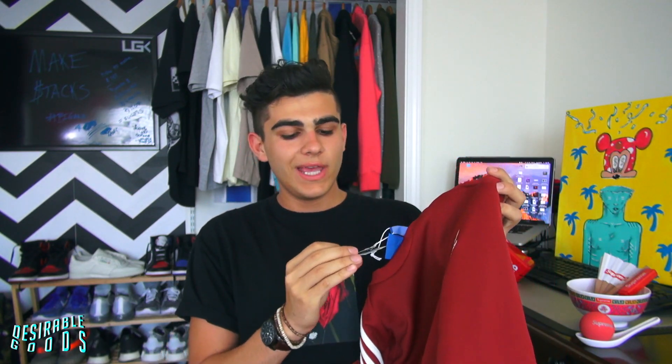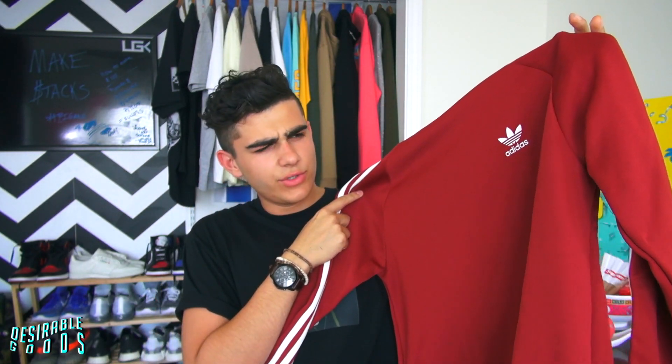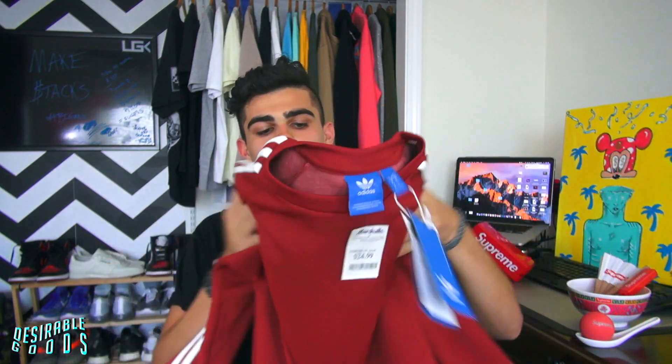The next piece is an Adidas crew neck from Marshall's. I got this for only $25 — I believe the retail was $50 or $60 — and it's a good cop. If you guys don't know, Marshall's has heat. Don't sleep.